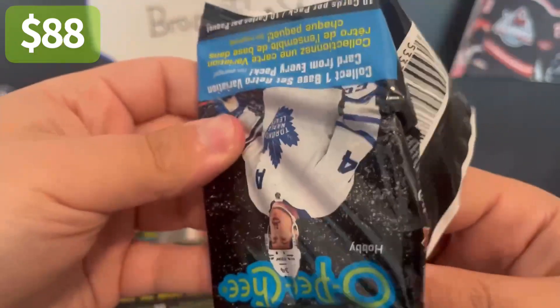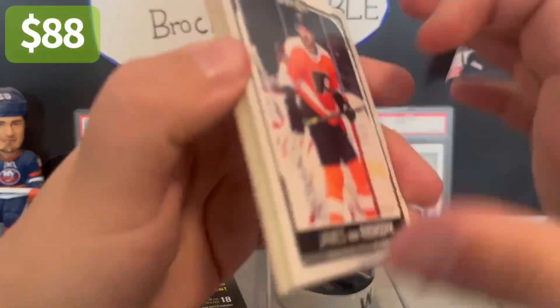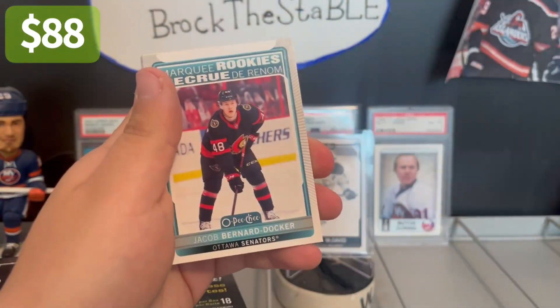We already got a hit, technically. So who knows if we get more than one hit — it's happened before. Jacob Bernard Docker, Quinn Hughes Retro — that's nice. Not a rookie, but this is out of 50.